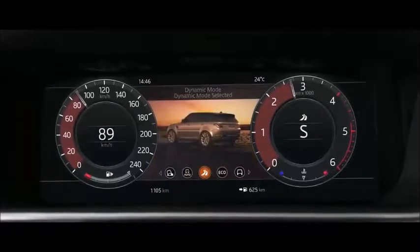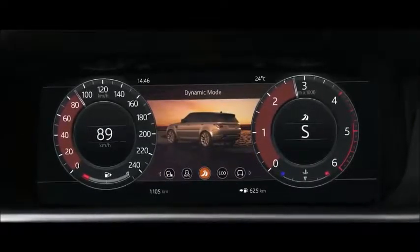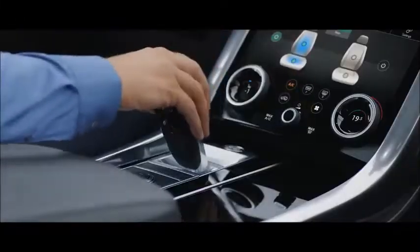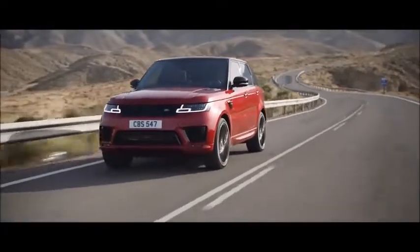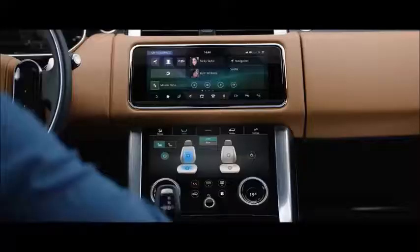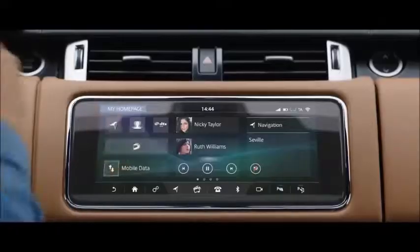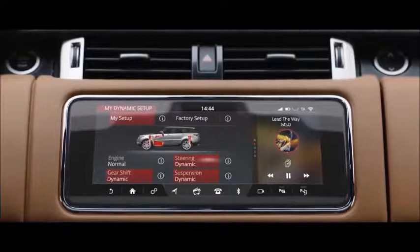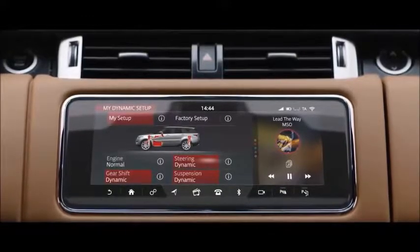Dynamic mode automatically tunes the vehicle's performance by setting the new Range Rover Sport's throttle mapping, gearbox shift points, steering, and suspension to suit a dynamic driving style. Configurable dynamics allows you to further adjust the vehicle setup to deliver a drive tailored to your specific requirements.